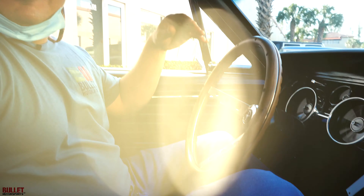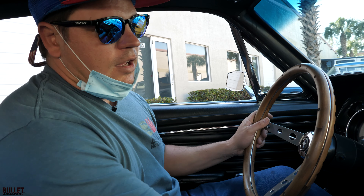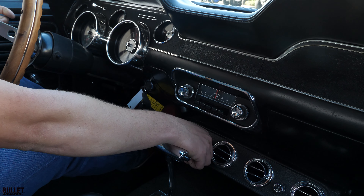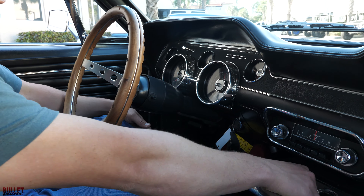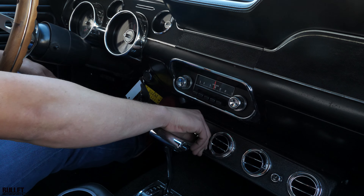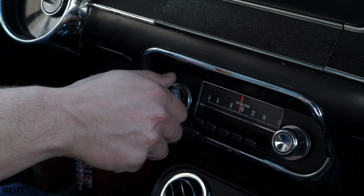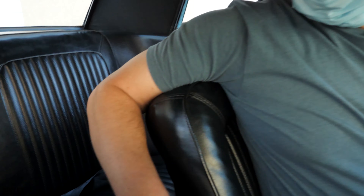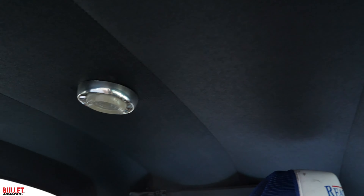We're going to go for a ride now. We do have vintage air, it does work and it is cold. You have your heat controls over here as well. AM radio works. Rear seats are nice, it has the correct Ford seat belts, and the headliner is very nice as well. I'm going to put it in drive right now — goes into drive easily. You can feel the power brakes.